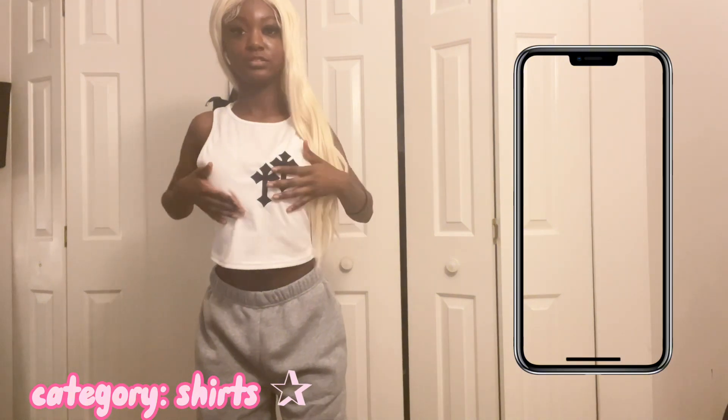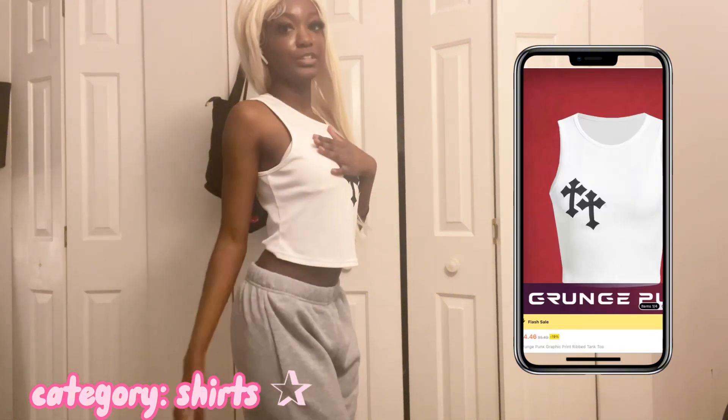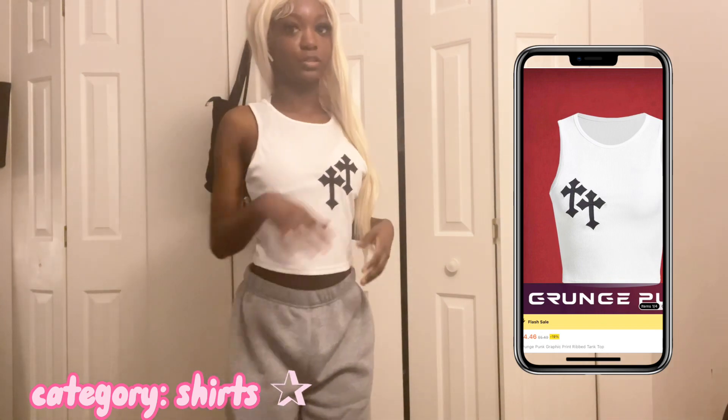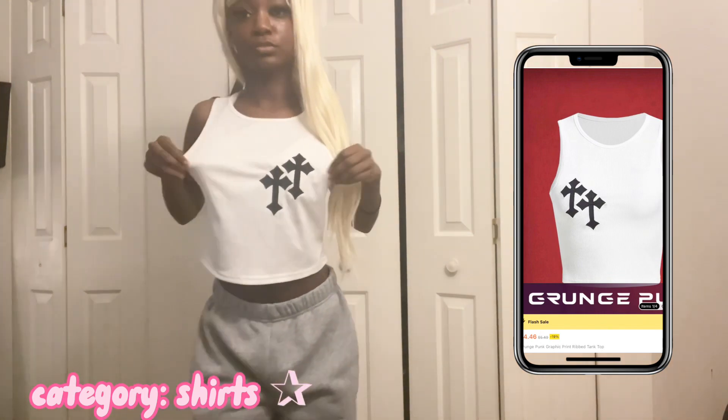Okay y'all, so this is the next shirt — this is from Shein, an extra small. It's still kind of big for an extra small and the material is kind of thin, but it's definitely stretchy.